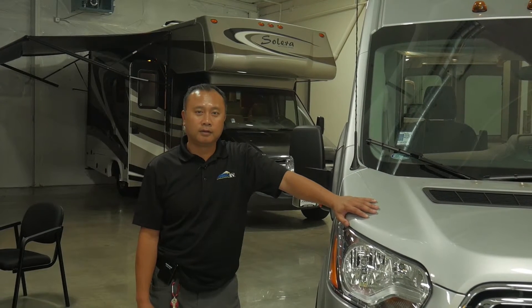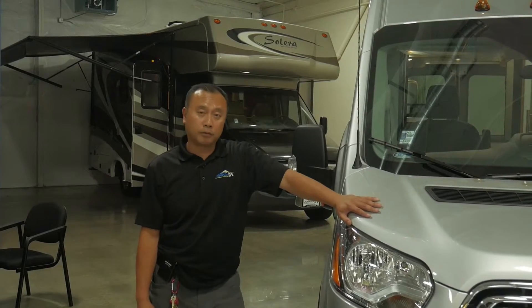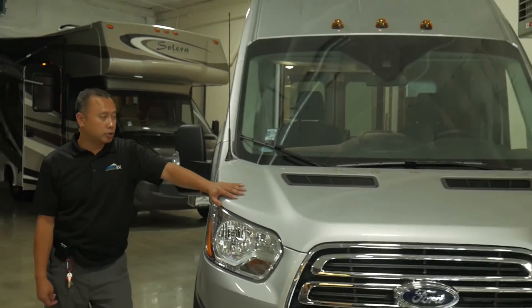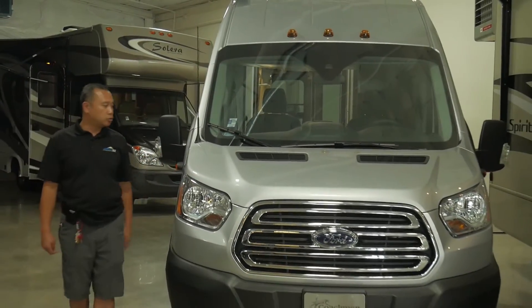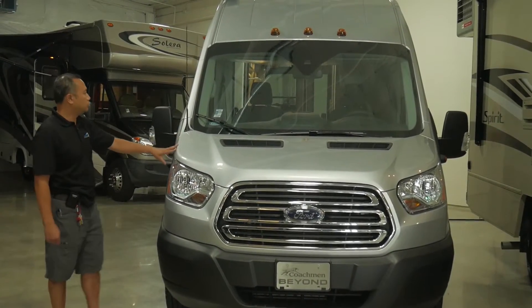Hi, this is Saadet Johnson RV, home of the premium pre-owned motorhomes. We also have some new ones as well. Today, I will be showing you the 2020 Coachman Beyond 22D.